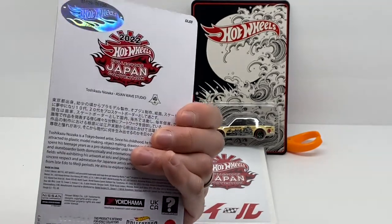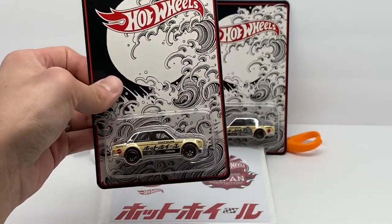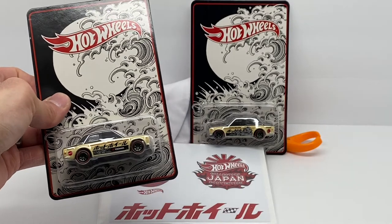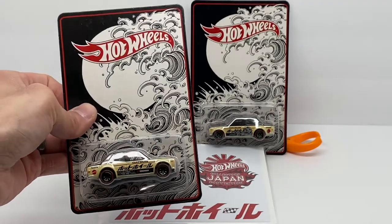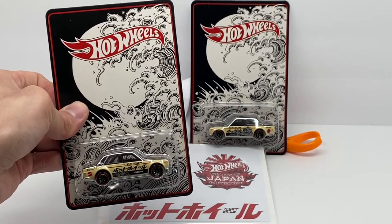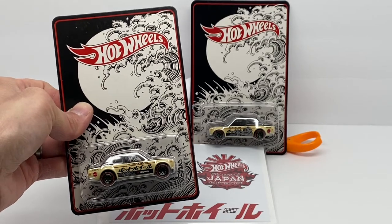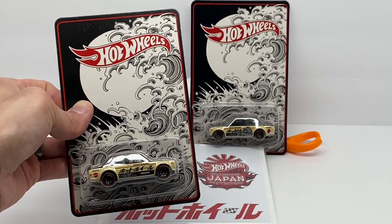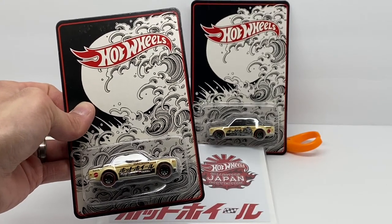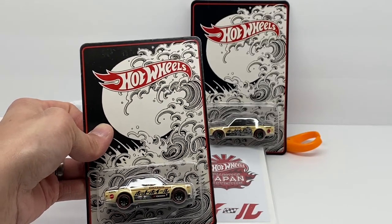Production-wise it's out of 5,100. I believe how that's split up is 3,500 are the right-facing and 1,600 is the limited production run of the left-facing. These cars could only be purchased at the event on one day of the event, and reading the convention website it sounded like you were limited to one per person — or one package per person — but you could get into line three times.